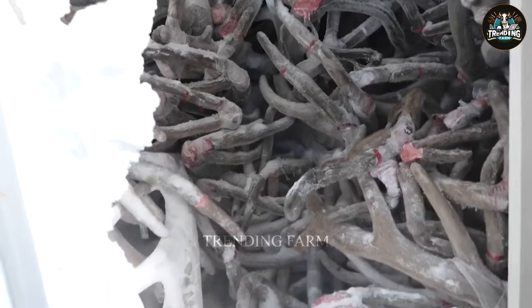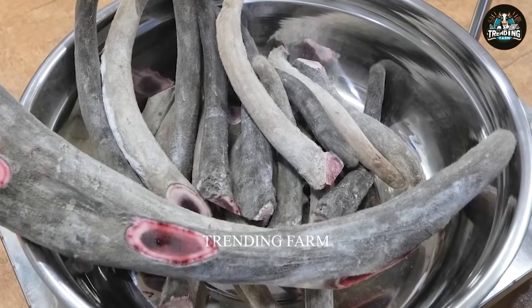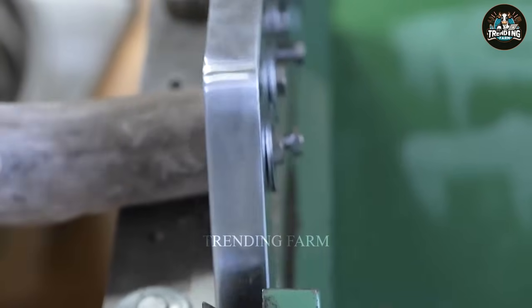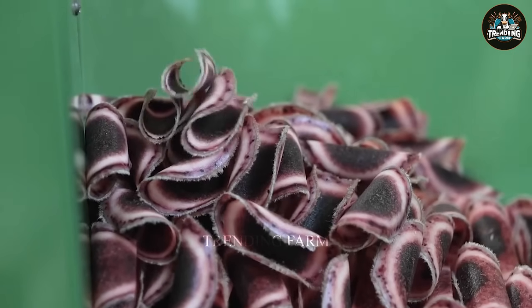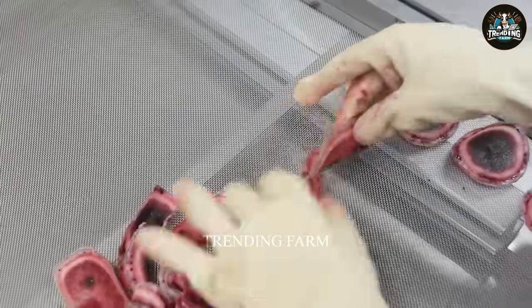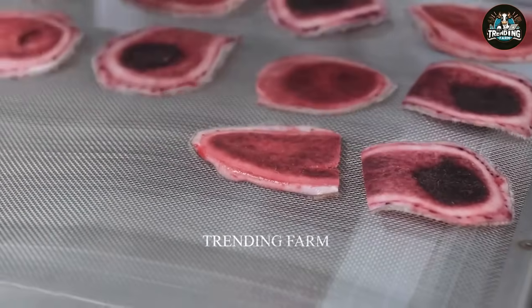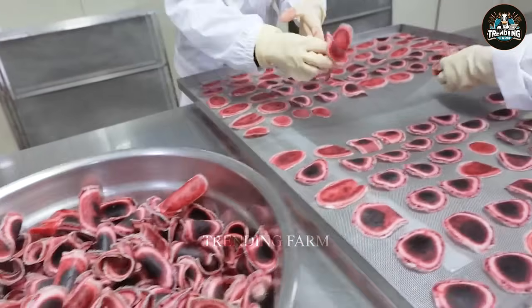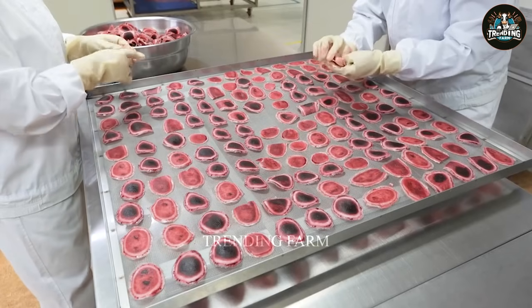Deer velvet is a valuable medicine that has many effects on improving health, increasing vitality, and supporting the treatment of some diseases. Deer velvet can be processed into many different dishes and remedies. You can use fresh velvet, dried velvet, or cordyceps velvet.